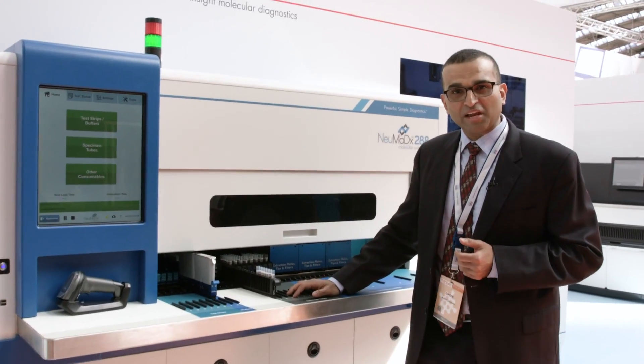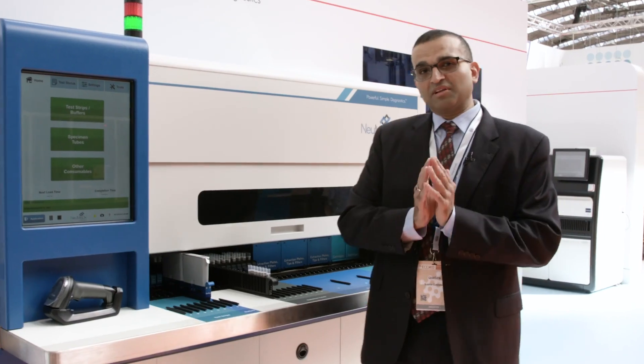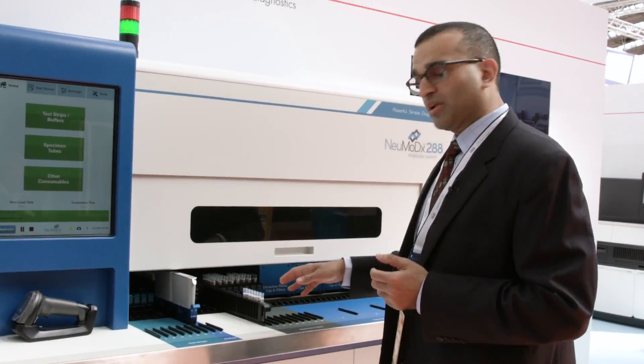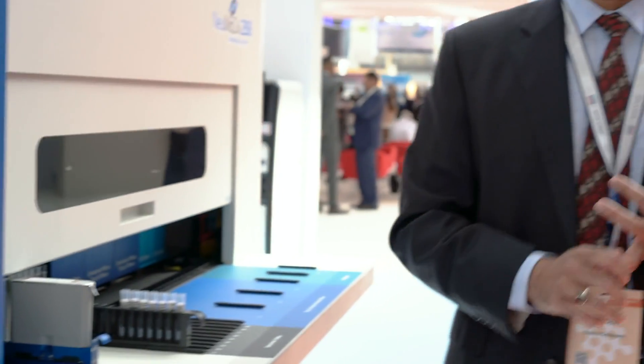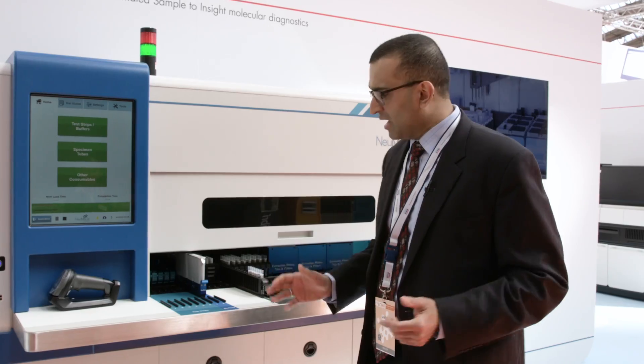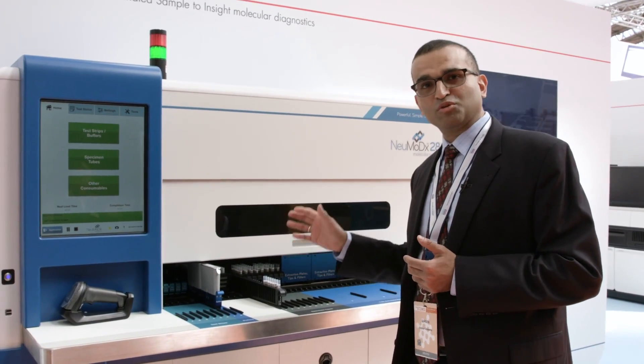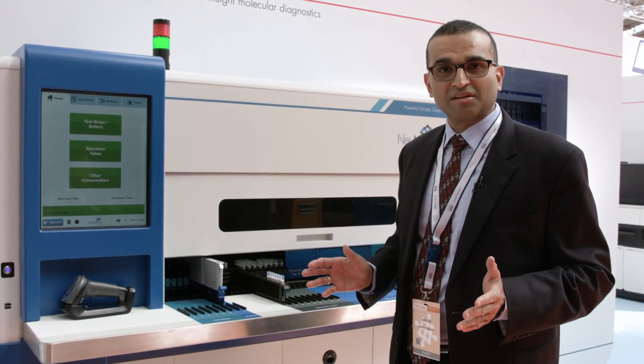Now that we've talked about syndromic solutions, why don't we talk about core laboratory solutions for centralized lab testing? The Pneumodex 288 platform. This platform provides you unlimited flexibility in terms of the samples you can work with. You can load in vitro diagnostic and laboratory developed tests as they come to you without any need for batching. It is a true random access platform that allows you to load up to 30 assays at a time.